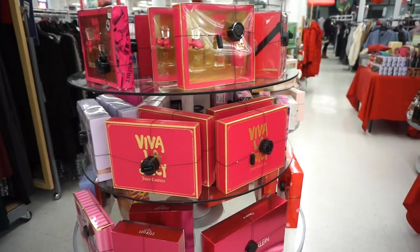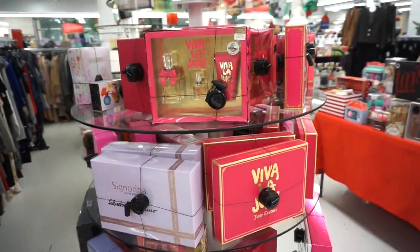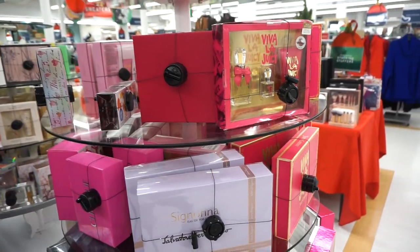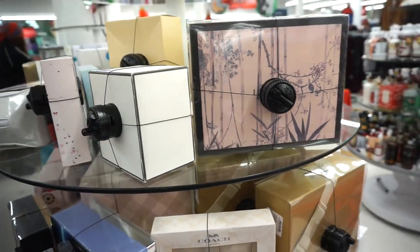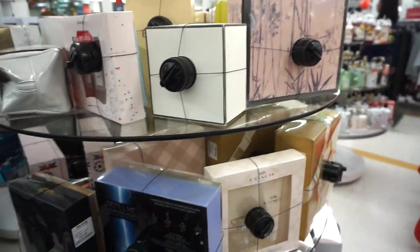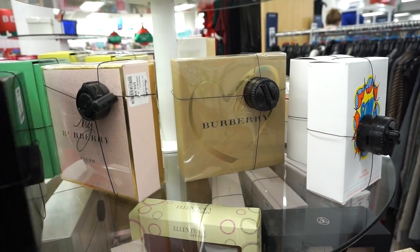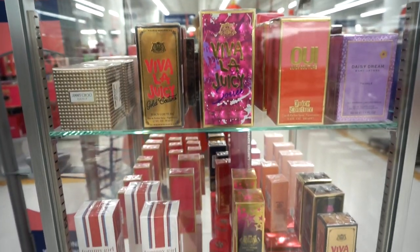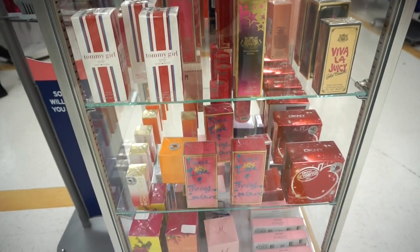I wanted to show you guys briefly that they have so many different perfume kits for so affordable compared to purchasing these products individually. I really wanted the Gucci Flora one for $74.99 — that's a little bit up there. But then we have others from Philosophy, Burberry My Burberry, and DKNY. These retail for about $20 to $50.